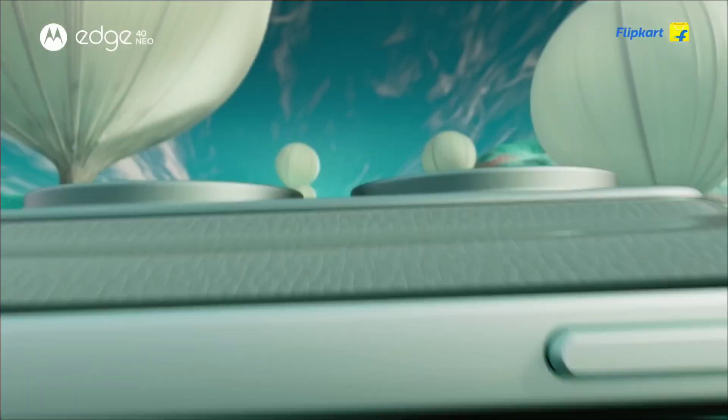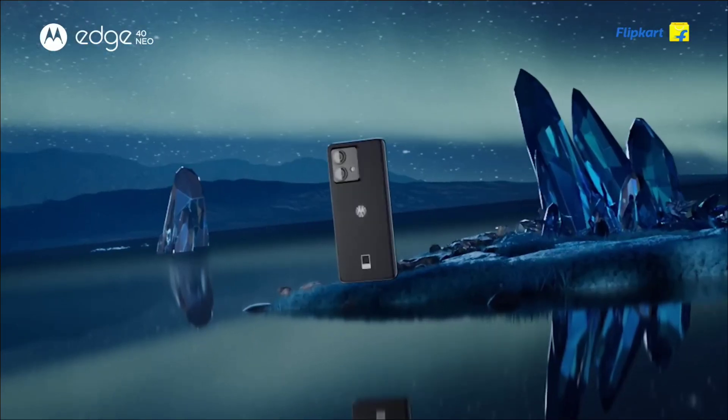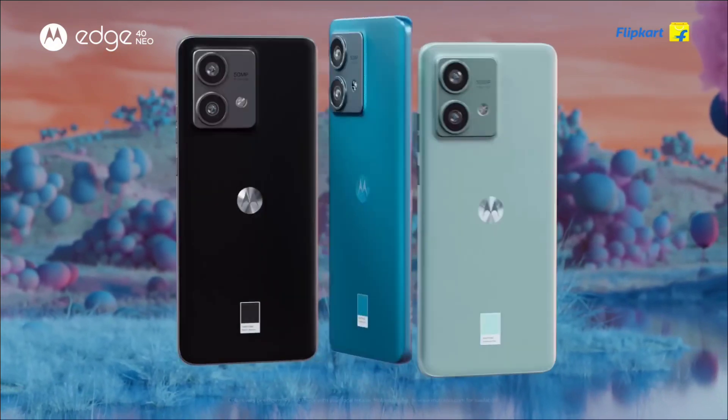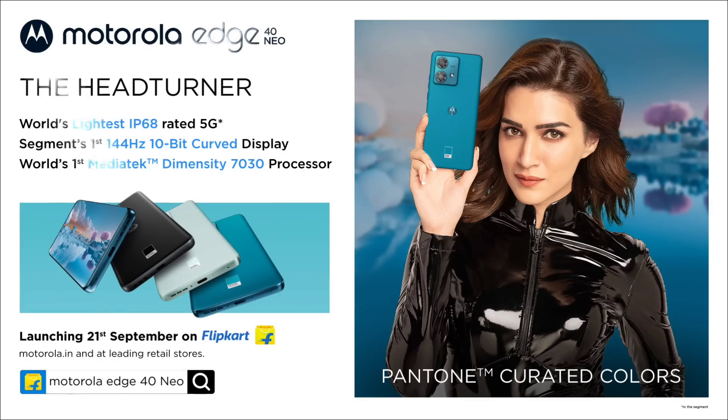So, these are the 5 amazing smartphones that come with a 32MP front selfie camera that takes beautiful selfie pictures. If you like the video, please hit the like button, share this video among your friends, don't forget to subscribe to our channel. Thanks for watching. Take care. Bye-bye.